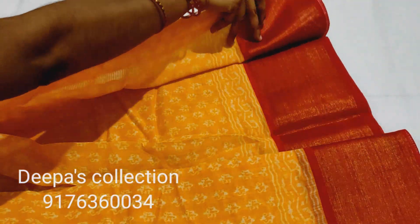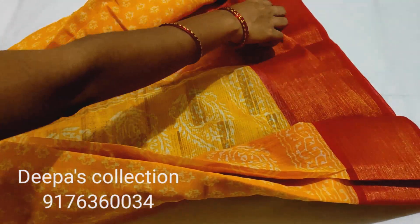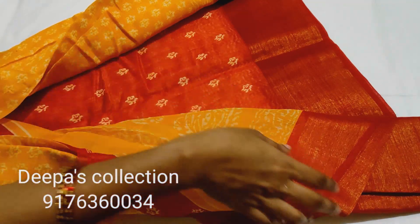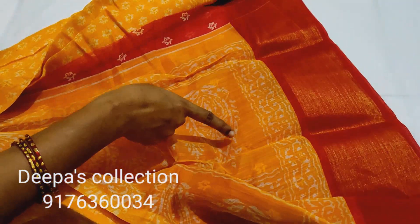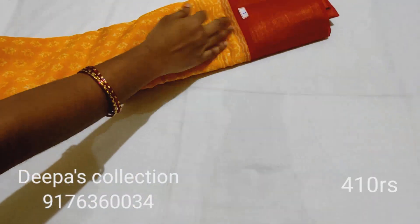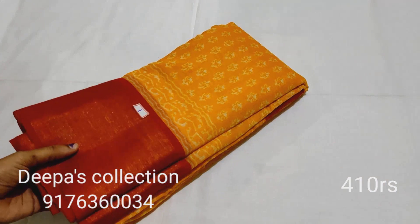This is the blouse. The blouse color is personal to this sari. There are 1000 places — cash on delivery and online payment available. This is sari number 1.